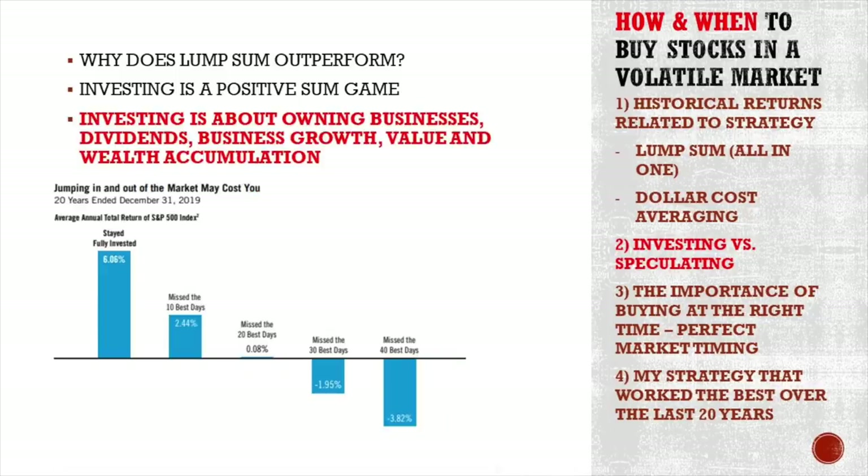It's better to stay invested because then you are also getting a share of the market that is going up. Timing the market — jumping in and out — the average annual total return for the S&P 500 index from 1999 to 2019 fully invested was 6% annual return. Miss just 10 days — which were somewhere around March and October 2009 — and you are down 4% annually. That's a huge difference in returns.